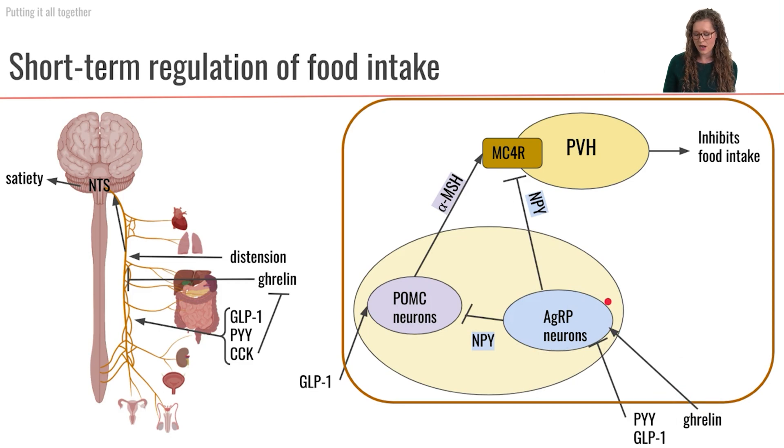Those AGRP neurons are then going to be sending a lot of the NPY neurotransmitter. NPY is going to inhibit the POMC neurons. Additionally, NPY is going to inhibit the MC4 receptor in the paraventricular hypothalamus. Therefore, we will not be having this inhibition of food intake. So overall, ghrelin is going to inhibit any of the satiety, making it an orexogenic hormone that causes you to eat more.